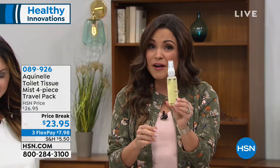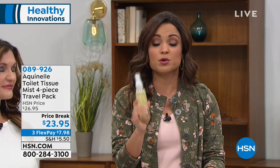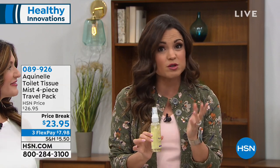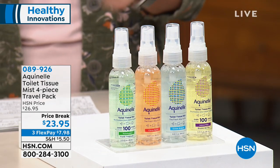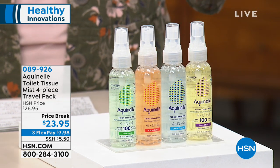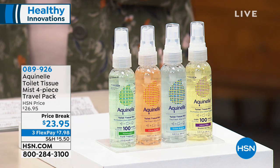Remember, you're going to get four of these travel-size bottles — 3.25 fluid ounces, 100 sprays in each, TSA approved. You get all four today for $23.95. You can take advantage of flex payments — it breaks up your payment into equal monthly installments, interest-free. Your first payment is $7.98 and we send it to you right away. You have 30 days to try everything out, and if you're unhappy, you can send it back, no questions asked.